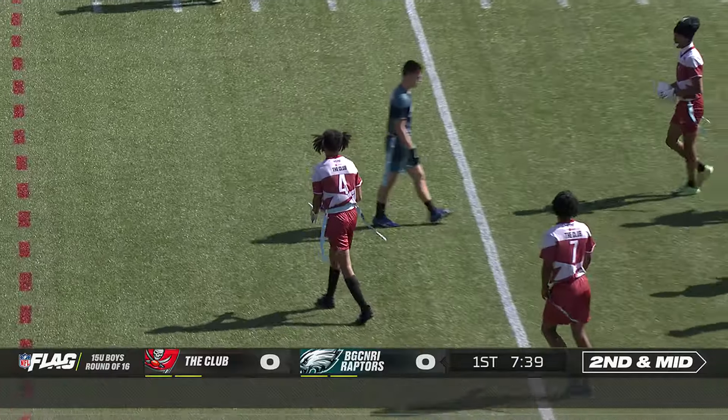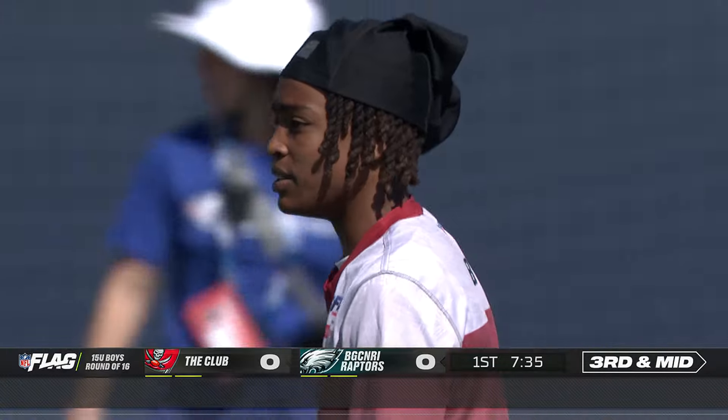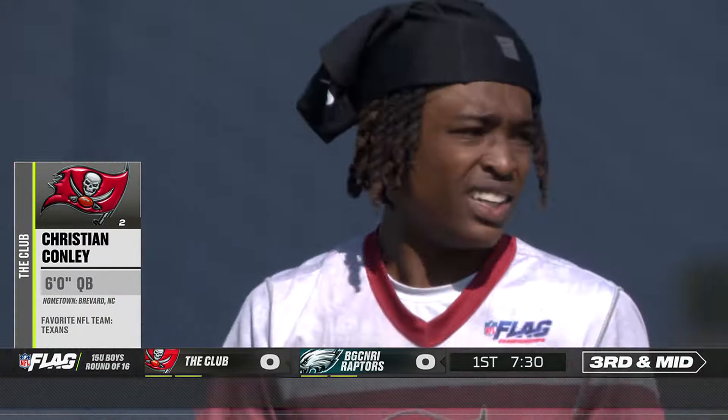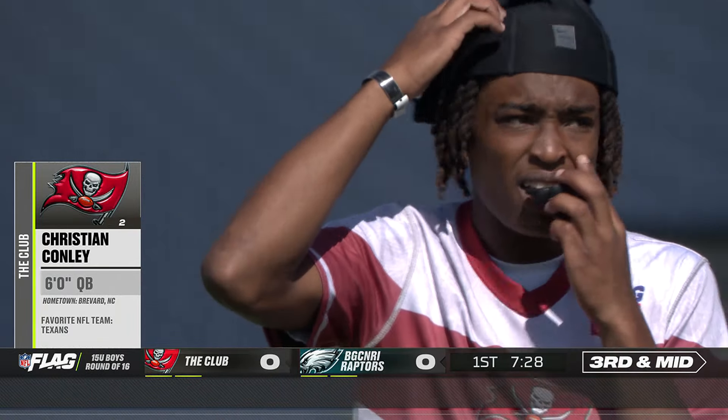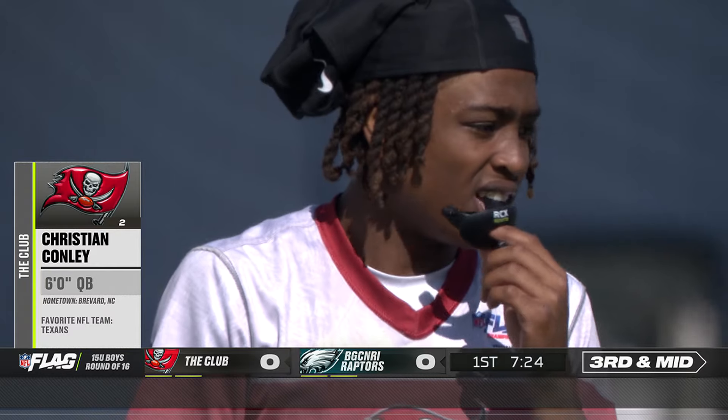Christian Conley is the quarterback. That one's incomplete. That sets up third down. Conley's 15 years old, nicknamed CeCe. His favorite team is the Texans. I hear he's a Stroud fan also. Who isn't, right? CJ Stroud — if you have the Texans as your favorite team.